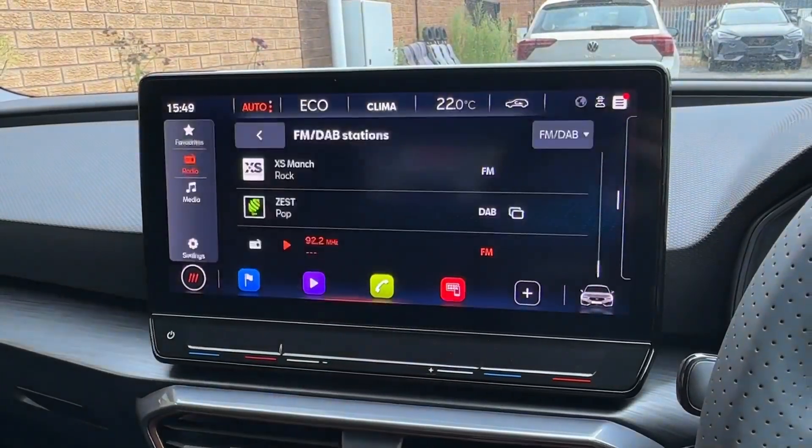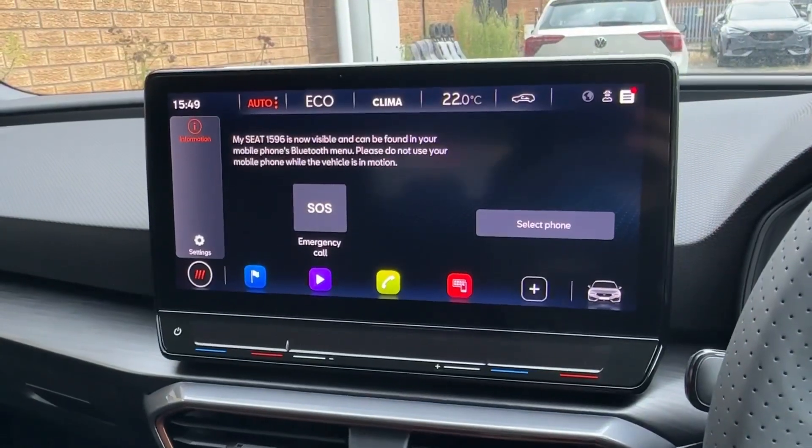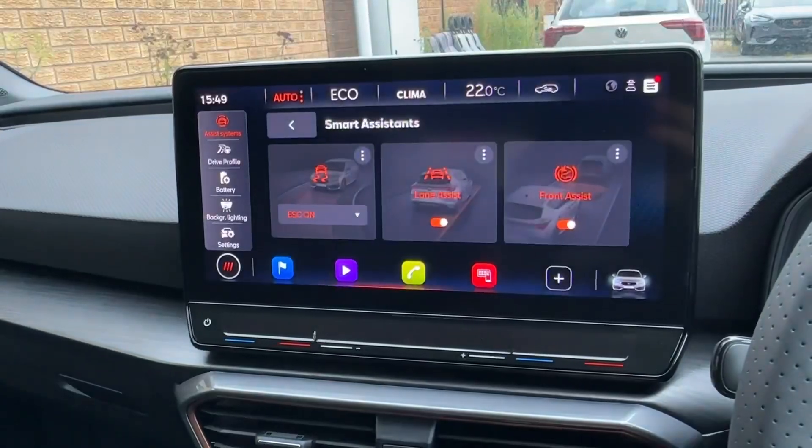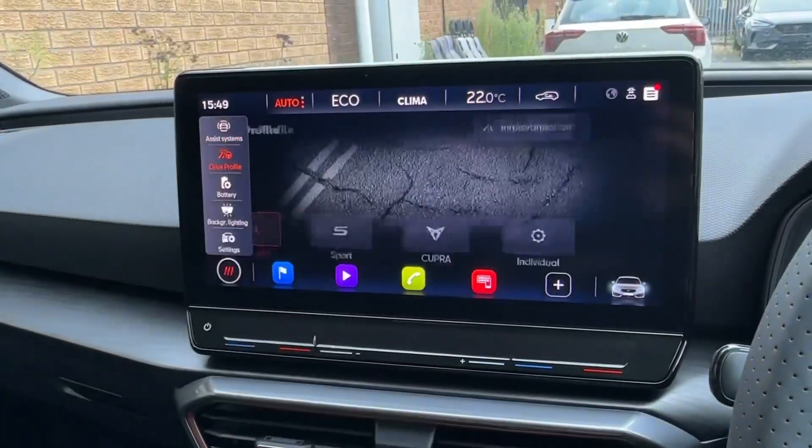Built-in sat-nav will be on offer, along with FM and DAB digital radio reception, whilst pairing the phone for Bluetooth is incredibly easy. Wireless Apple CarPlay and Android Auto will also be on offer, with numerous active safety systems to protect you and your occupants.